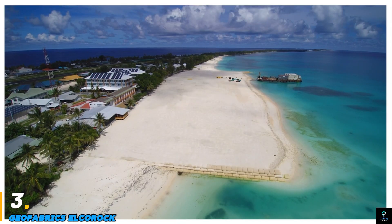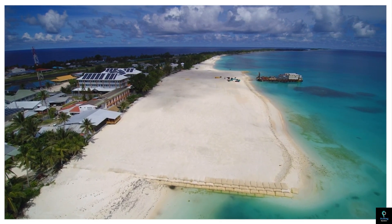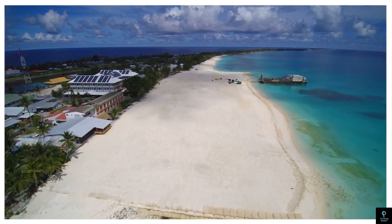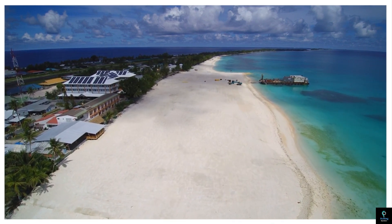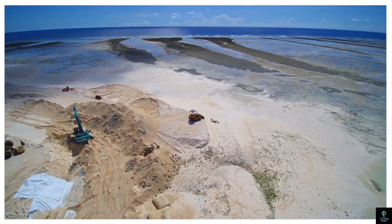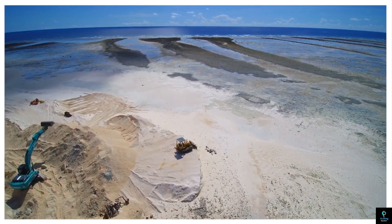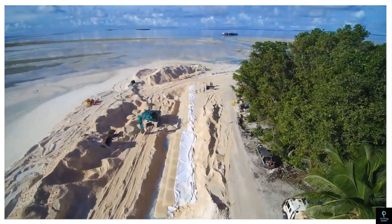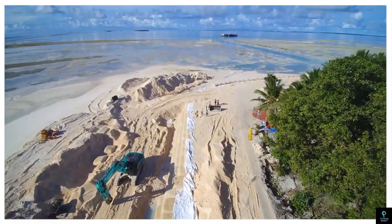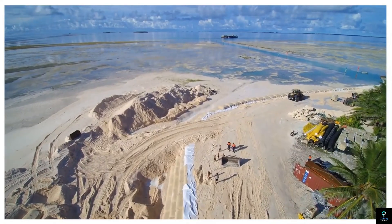Number three: Geofabrics Elkirok. Geofabrics Elkirok is an innovative geotextile-based solution widely used in coastal and environmental protection projects. It consists of durable geotextile containers filled with sand, forming robust structures to combat erosion, stabilize shorelines, and protect infrastructure. Elkirok systems are designed to endure harsh marine conditions, offering a sustainable and environmentally friendly alternative to traditional concrete or rock-based barriers.